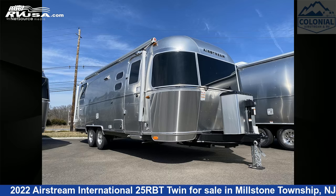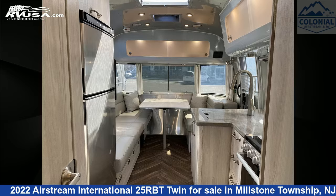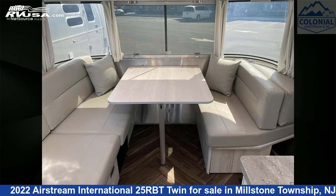This 2022 Airstream International 25RBT Twin is a travel trailer RV. It is located in Millstone Township, New Jersey, 08535, and is offered for sale by Colonial Airstream and RV.